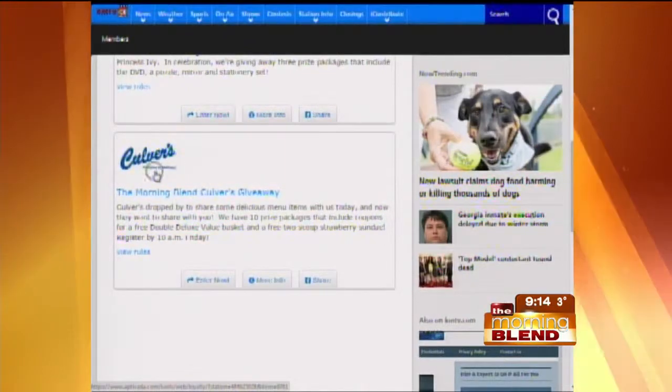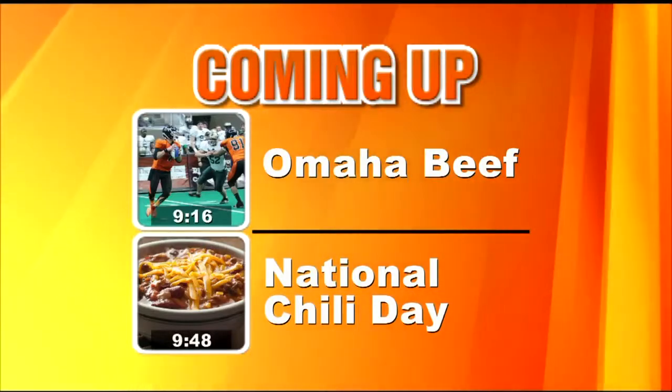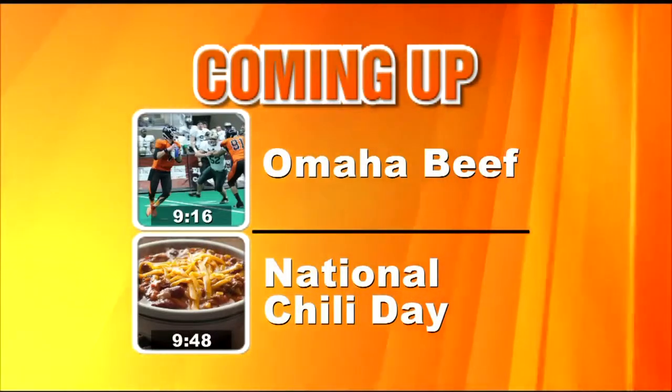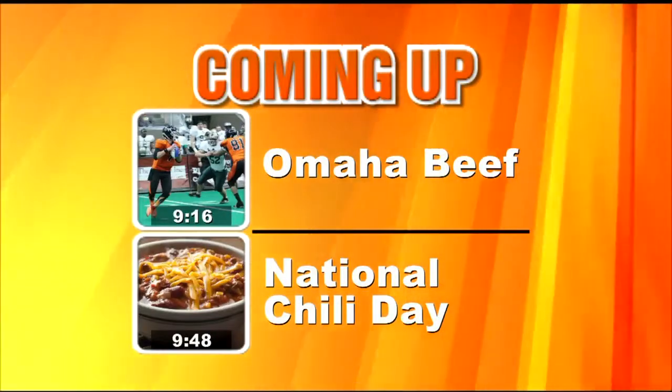Yeah, we're generous, right? Tomorrow is your chance to meet the Omaha Beef, plus the many connections between this team and the Huskers. And it's National Chili Day at 9:48 — the characteristics that make certain chilies award winners.